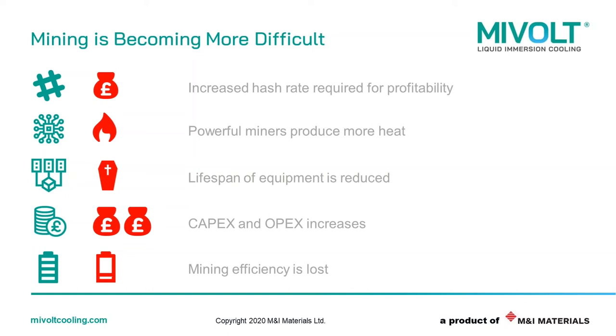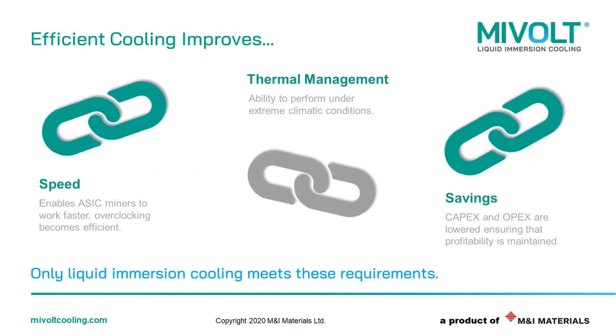However, efficient cooling improves processing power. It enables ASIC miners to work faster, and overclocking becomes more efficient. Secondly, thermal management provides the ability to perform under extreme climatic conditions. And finally, more savings as CAPEX and OPEX are lowered, ensuring that profitability is maintained. Only liquid immersion cooling meets these requirements.